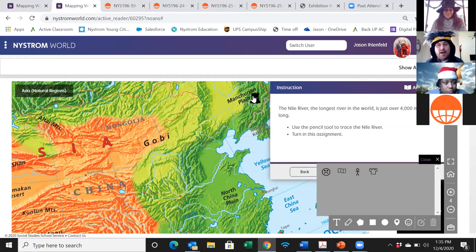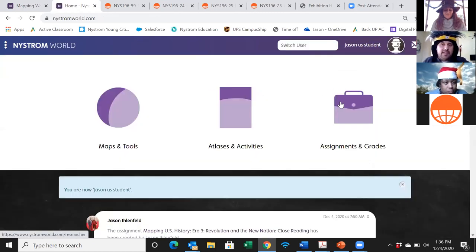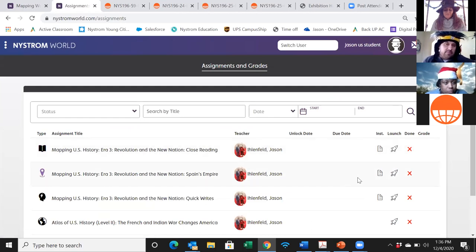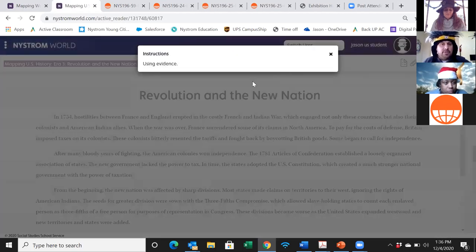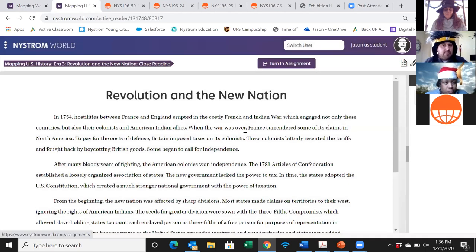I've talked long enough — this is a hands-on session. I'm going to turn you loose now and give you about five minutes to work through and explore those different activities. As a student, click on Assignments and Grades, take a stab at the close reading, try the mapping exercise, look at the quick writes, and click the turn-in assignment button when you're done. I'm setting the timer — see you in five minutes.